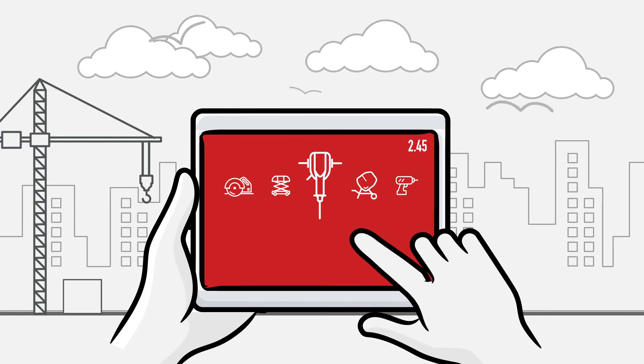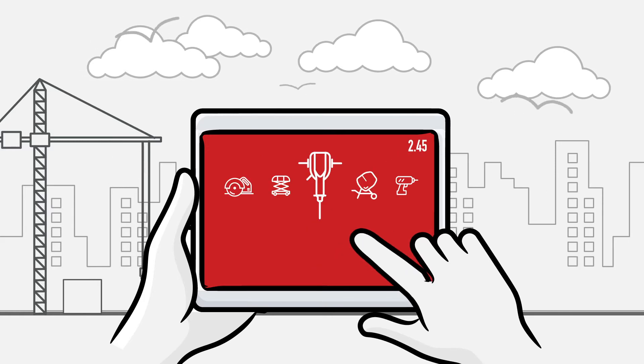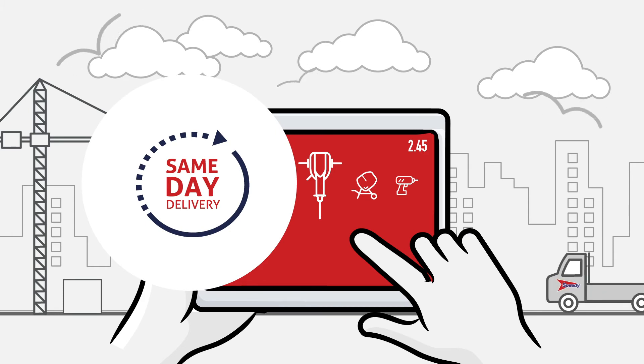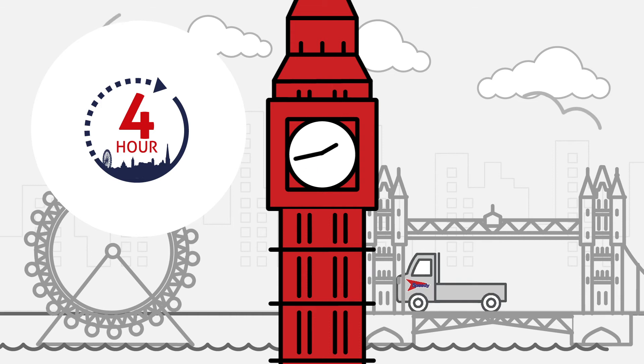And if you order before 3 p.m. with capital commitment, we'll deliver those products the very same day or within four hours in London when ordered at any point throughout the day.